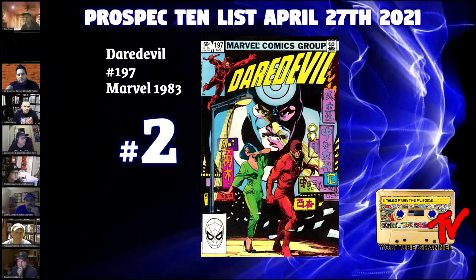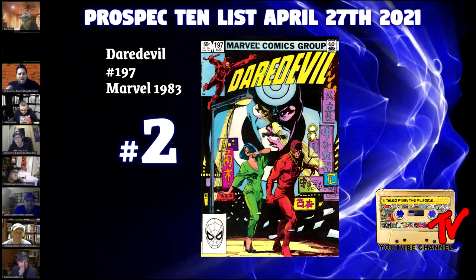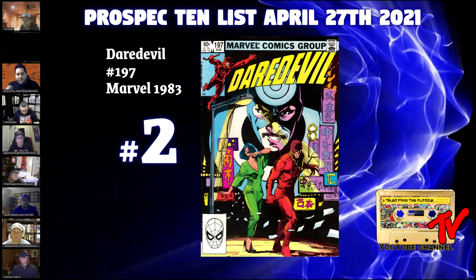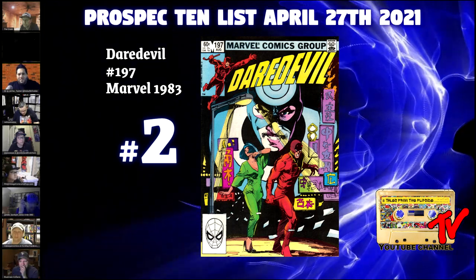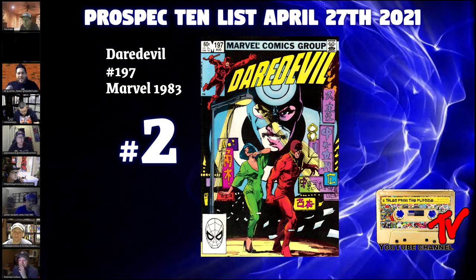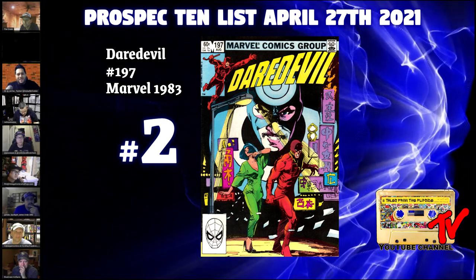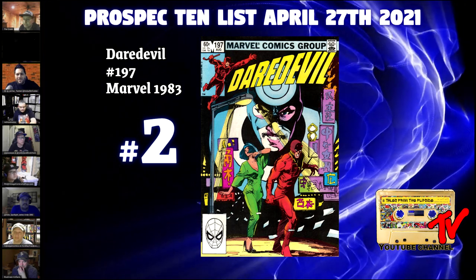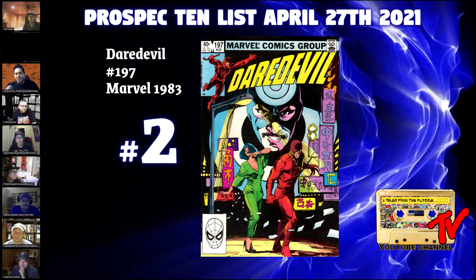At our number two book, we have Daredevil number 197. This was surprisingly voted pretty high among my peers, and I love this book. In the guts and on the cover is your first time you see Yuriko Oyama, aka Lady Deathstrike — she becomes Lady Deathstrike in Alpha Flight 33. There's also a newsstand Canadian price variant and a Mark Jewelers insert edition in circulation. This is before she became Lady Deathstrike, before her cybernetically enhanced body and adamantium clawed hands — she's also Wolverine's probably most deadliest adversary. We all know that Wolverine and X-Men keys are blowing up. On the census there are 94 9.8s with a 30-day average of about $200. With those X-Men and Wolverine keys becoming out of reach, the next thing to look for maximum ROI long-term, I think, is adversaries.